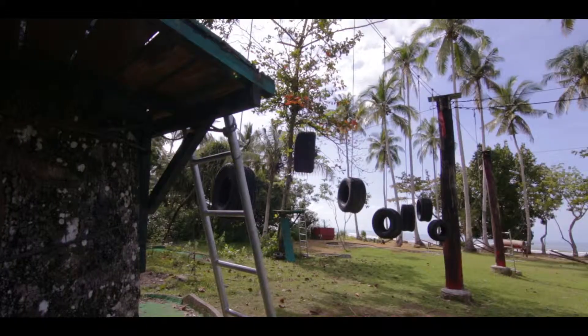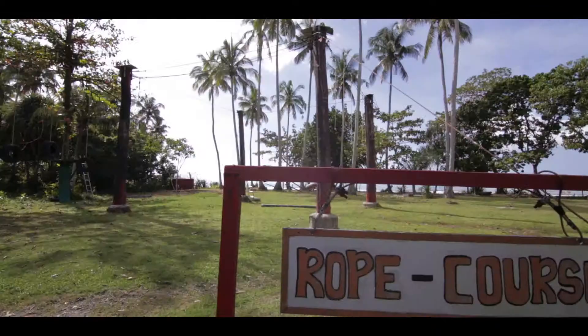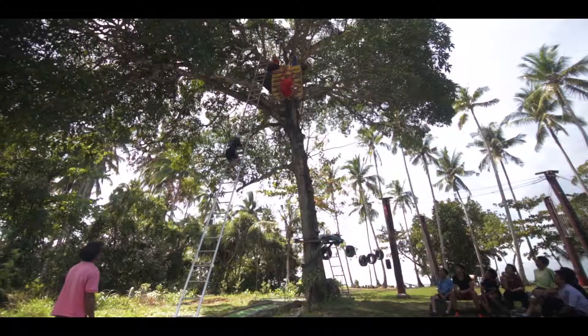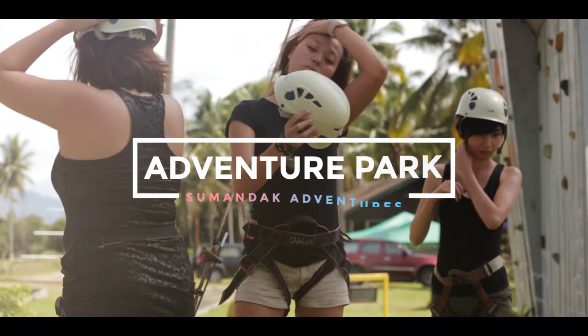In this episode of Sumandak Adventures, we head down to Kampung Bering, Iskinaru to check out KK Adventure Park. KK Adventure Park is especially designed for adrenaline junkies who thrive in adventures.